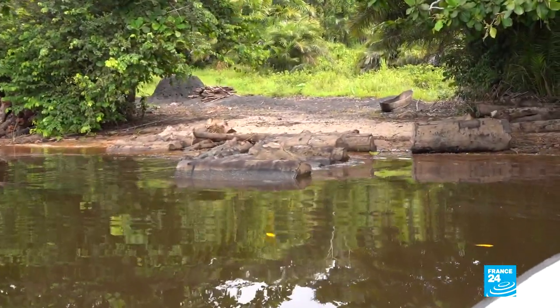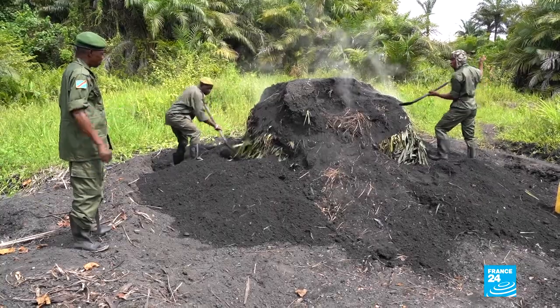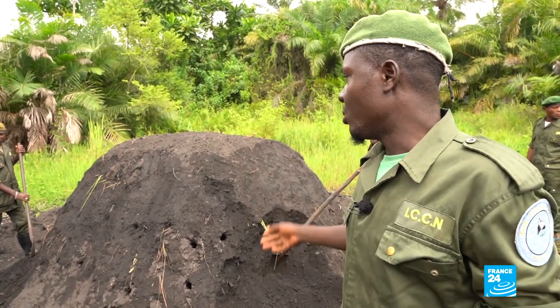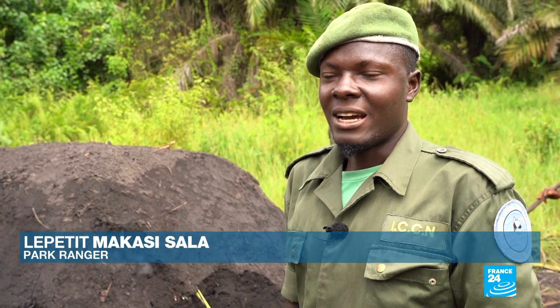That day, the patrol comes across a makeshift charcoal kiln. Illegal logging is a major threat to the mangroves, and fast population growth has made the problem worse. Every time we come, we organize patrols to destroy the kilns to discourage them. But there are people who still build them, and when we speak to them, they say: we don't have jobs — what else can we do?